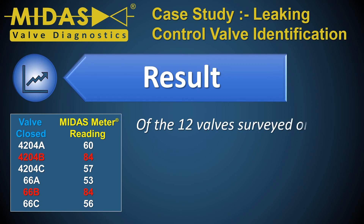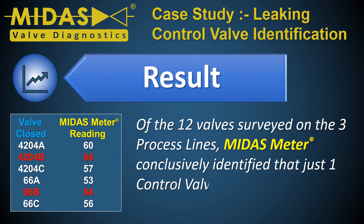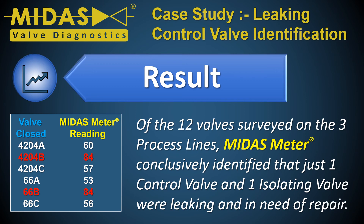Of the 12 valves surveyed on the three process lines, the MIDAS meter conclusively identified that just one control valve and one isolating valve were leaking and in need of repair.